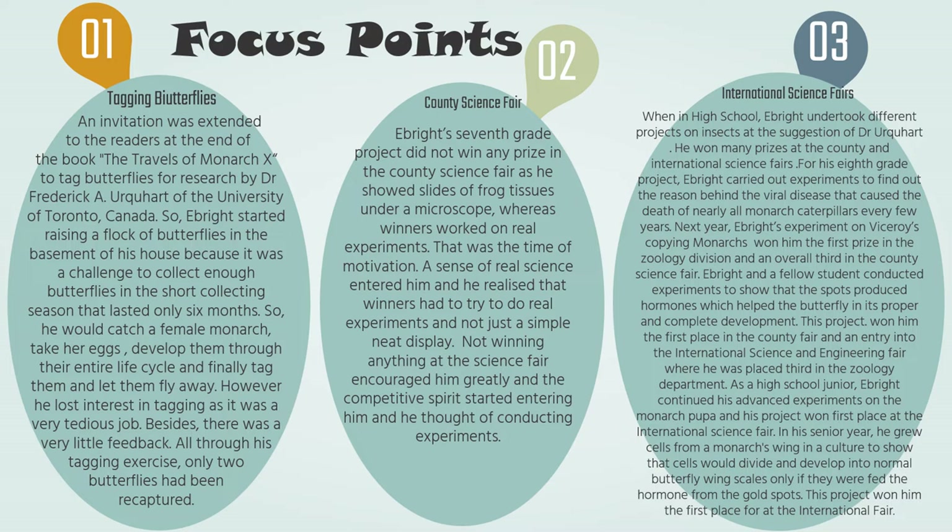The next year, his experiment on Viceroy's copying of Monarchs came first in the geology division and overall third. The year after, he found out an unknown insect hormone which led him to his new theory on the life of cells. From Ebright's story, it is sufficiently clear that defeat is the stepping stone of success — not winning anything at the science fair encouraged him greatly to conduct experiments.